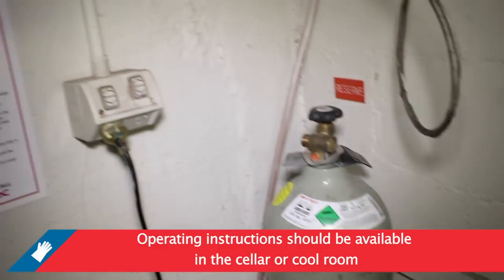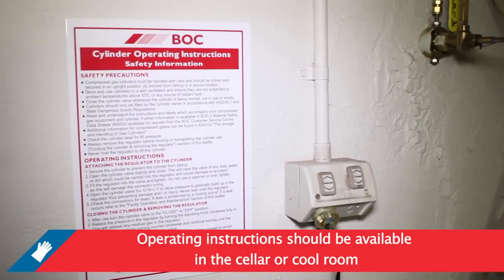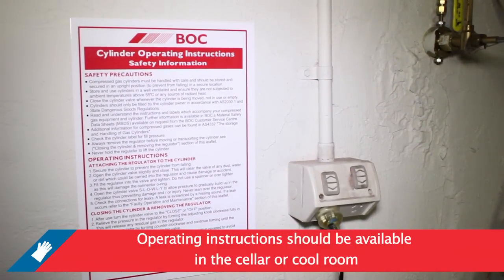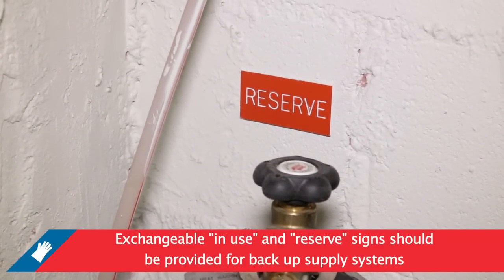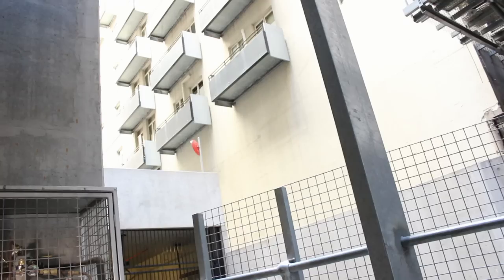Operating instructions detailing the operation of supply systems and controls must be available at your cellar or cool room. It is recommended that exchangeable in-use and reserve signs be provided where backup supply systems are used.